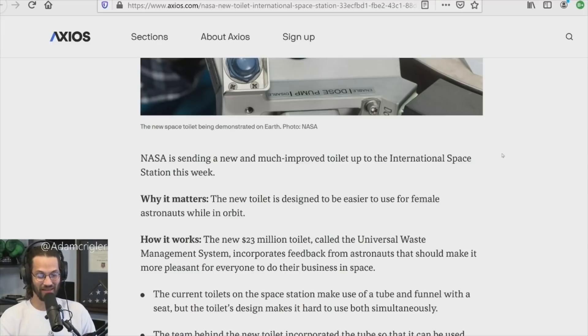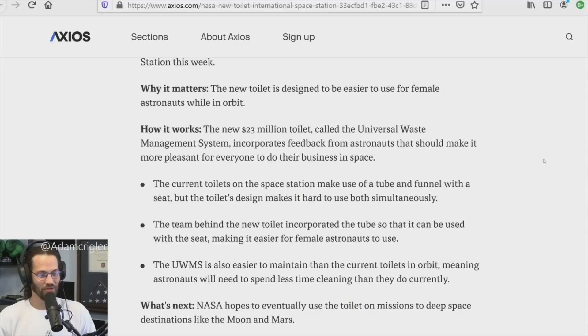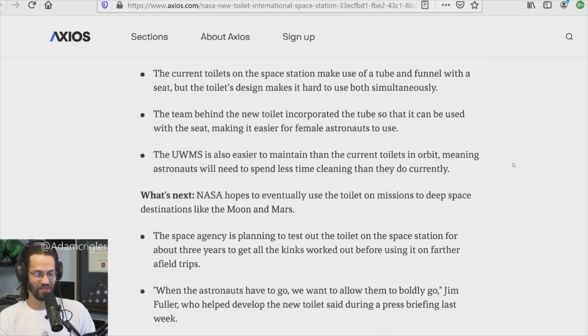The new toilet is designed to be easier to use for female astronauts while in orbit. The new $23 million dollar toilet, called the Universal Waste Management System, incorporates feedback from astronauts to make it more pleasant for everyone to do their business in space. The current toilets use a tube and funnel with a seat, but the design makes it hard to use both simultaneously — so you can't do number one and two at the same time.